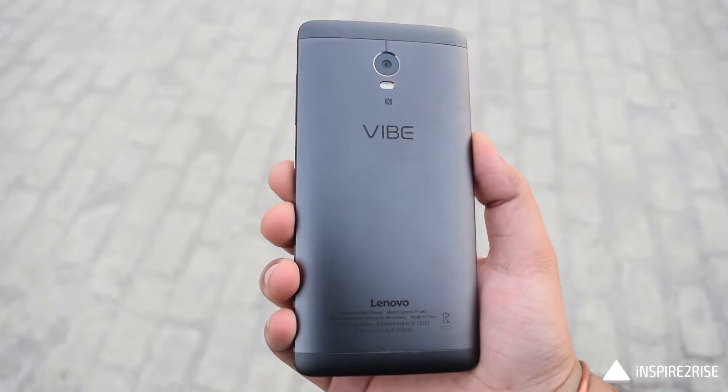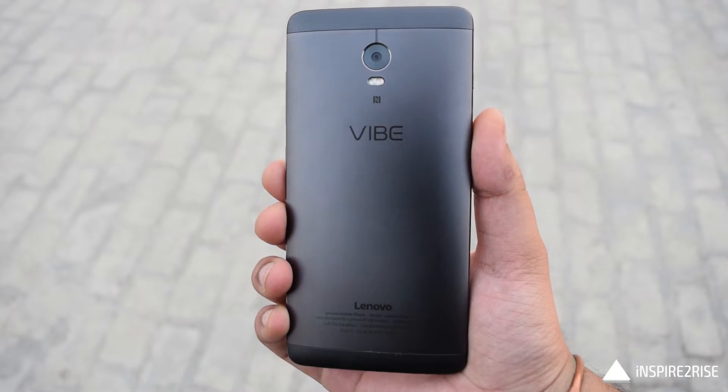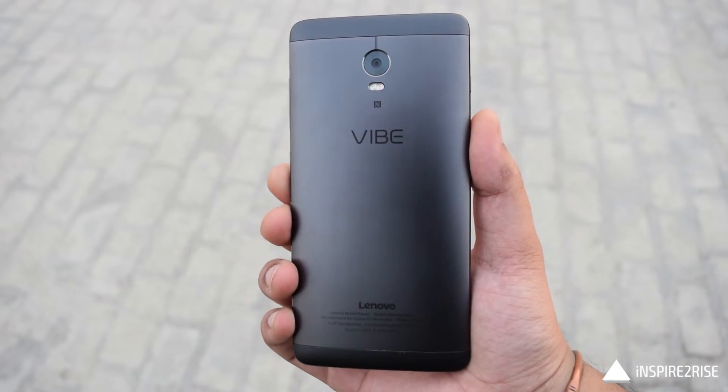Hello folks, this is Ayatan Ajah from inspiredtorise.com, and today we are going to discuss the new Android Marshmallow update on the Lenovo YP1 smartphone. So guys, let's begin.